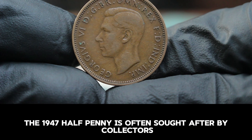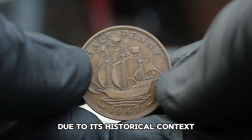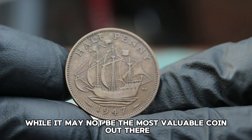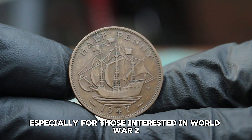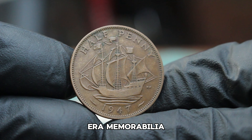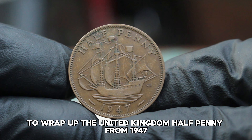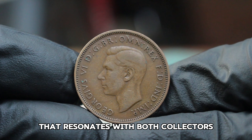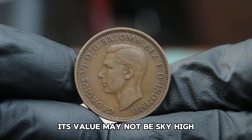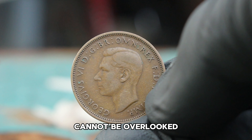The 1947 halfpenny is often sought after by collectors due to its historical context. While it may not be the most valuable coin out there, it's certainly a great addition to any collection, especially for those interested in World War II era memorabilia. The United Kingdom halfpenny from 1947 in fine condition represents a slice of history that resonates with both collectors and historians alike. Its value may not be sky high, but its significance in the world of numismatics cannot be overlooked.